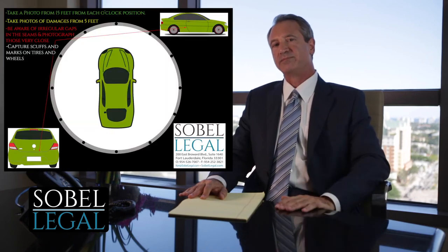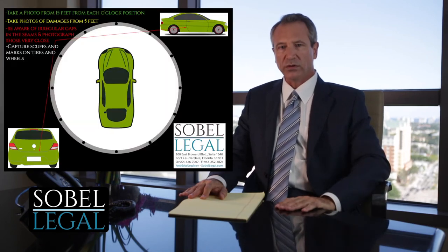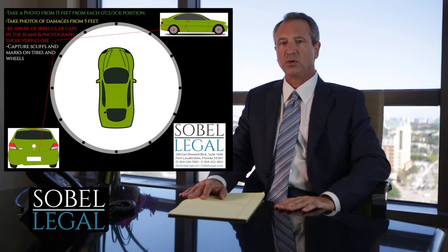Take a look at this graphic. What we want you to do is take pictures 360 degrees around the clock around the vehicle. Then we want you to move in and do it again — now you're closer. Where you see damage to the property, we want you to zoom in and take those photographs.